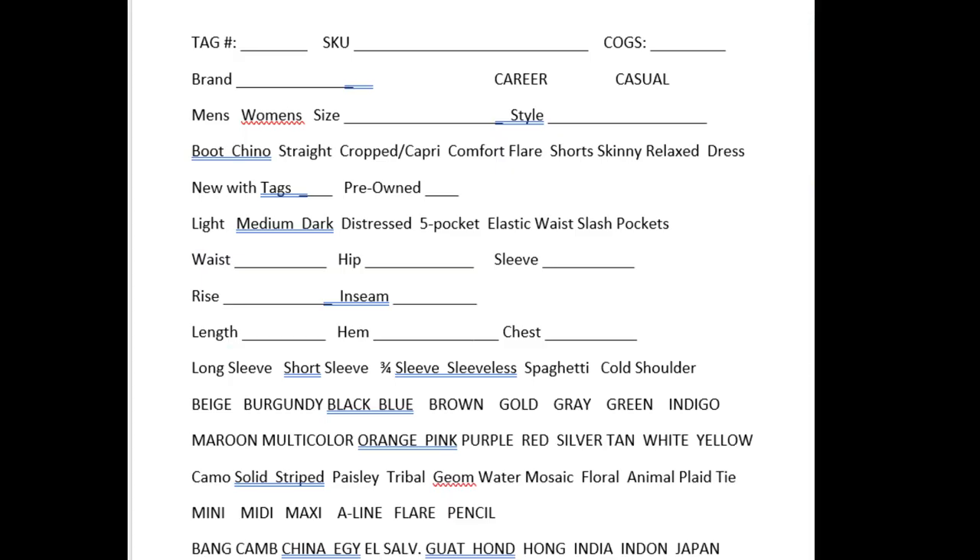I usually do this once every day or every other day, because I like to have all of these things already ready to go. Now I'm going to put it up on the screen. I got this inventory sheet from another reseller, and when I got it, it didn't have all of these different things on it — it had some things I didn't use, and there were things missing that I needed, so I kind of made it my own. If you'd like a copy, you're welcome to email me at resellerrowboat@gmail.com and I'll be glad to send it. It's in a Word document.